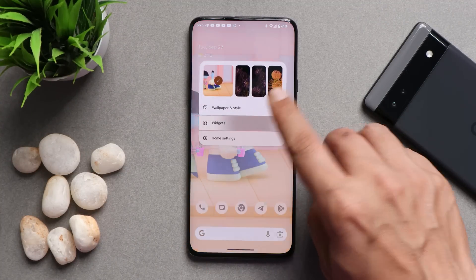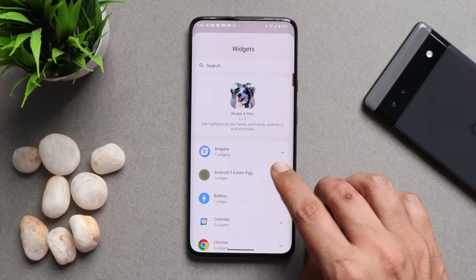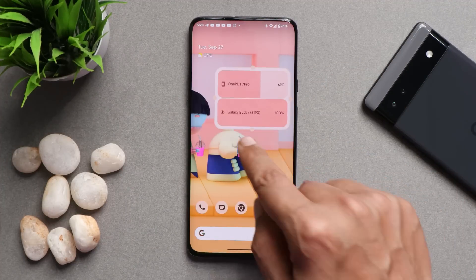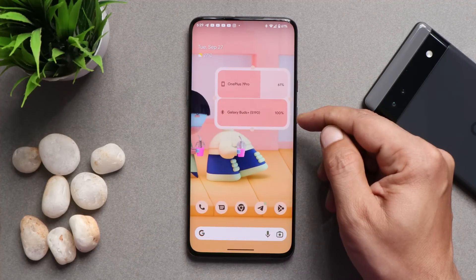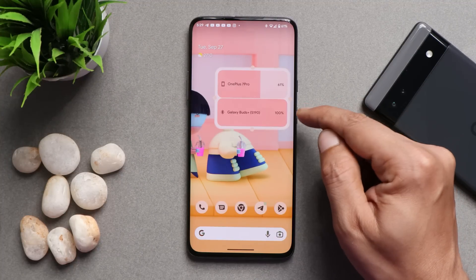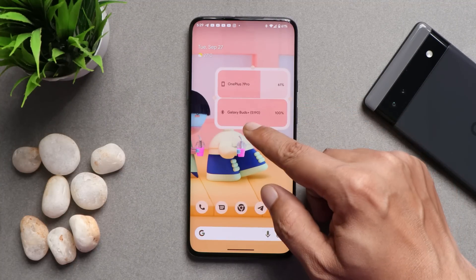When it comes to widgets, we have similar widget support to what we see on Android 13. For example, here we have the battery widget, which shows your phone battery and any connected Bluetooth device. We connected our Samsung Buds Plus, and it shows the battery level of those Buds too.